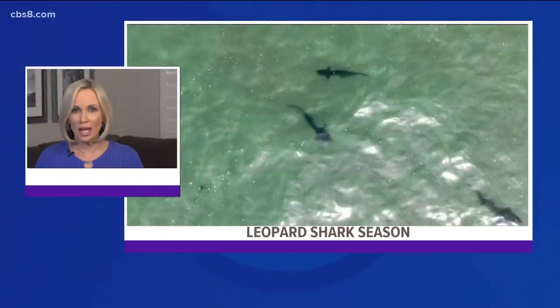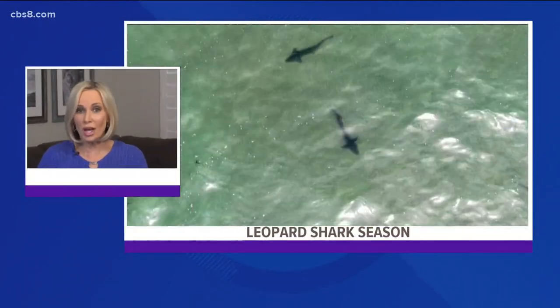It is that time of year when everybody loves to head on down to the beach. It's also the time of year when leopard sharks start their spawning season. Sean Stiles shows you where to catch a glimpse of them in this Earth 8 report.